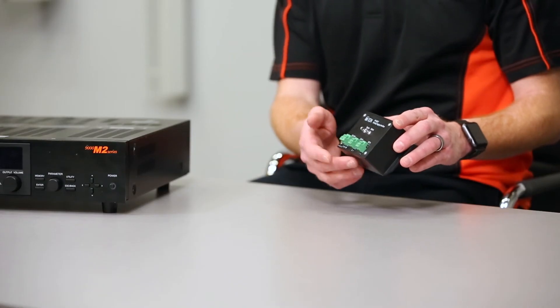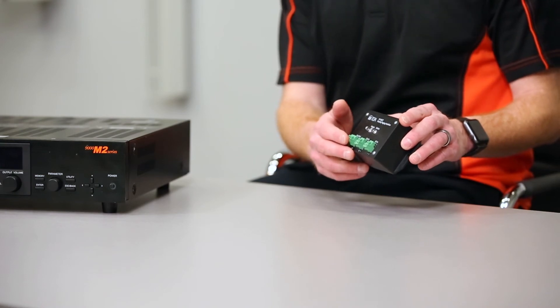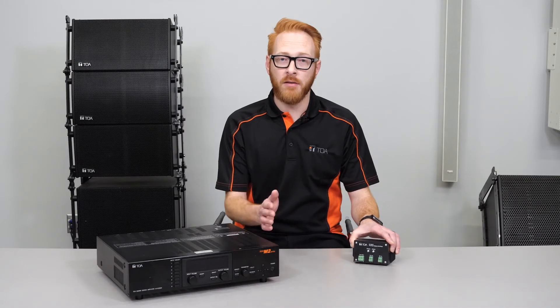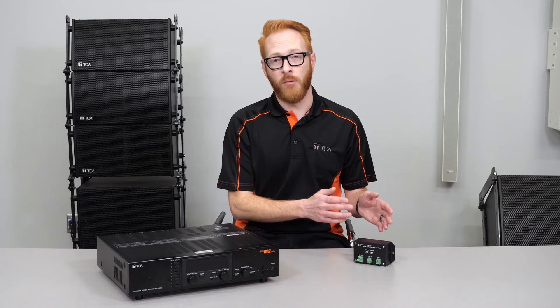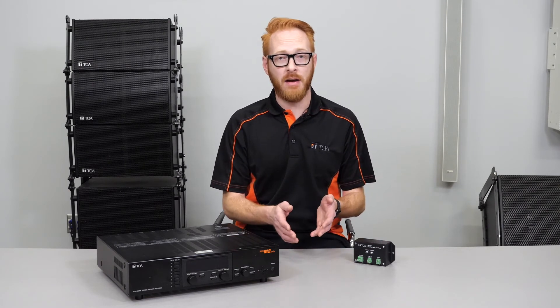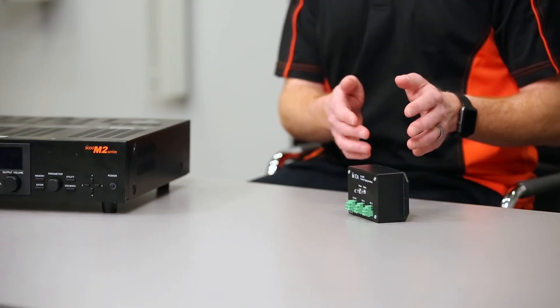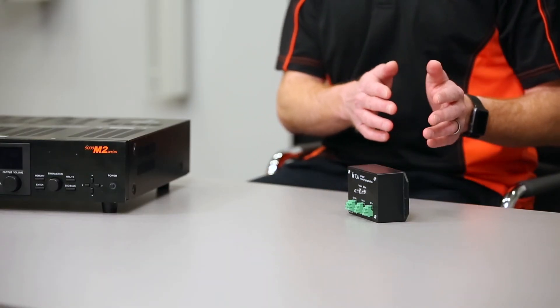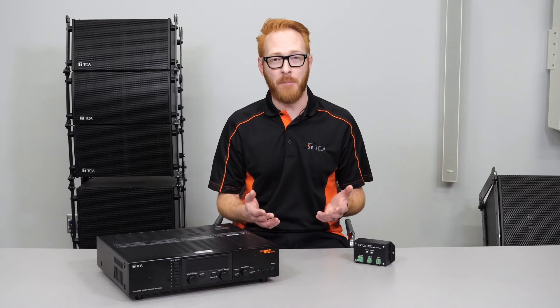The PP001T offers a contact input and a normally open and normally closed contact output. This allows a 9000 head end to send a contact closure to an M864D. The M864D can operate in a normal operation scene, and when it receives the contact closure, it will go into a paging scene, but the PP001T will return it back to the previous scene. This allows for paging with no interruptions to what's happening in that situation.